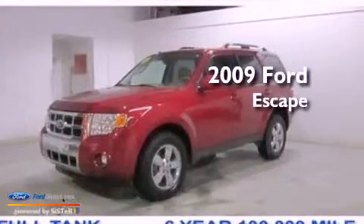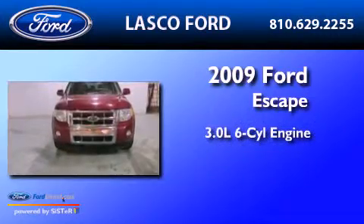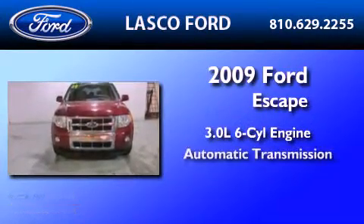This is a certified pre-owned 2009 Ford Escape. It has a 3.0 liter 6-cylinder engine and an automatic transmission.